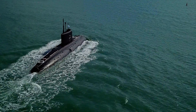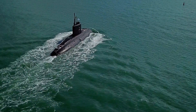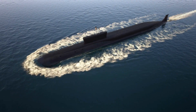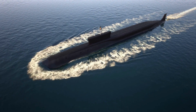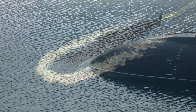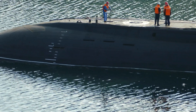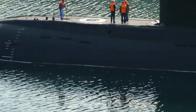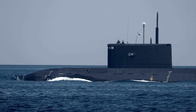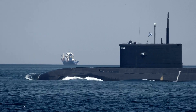The design and construction of the Virginia-class submarine began in the late 1990s, with the first submarine of the class, USS Virginia SSN-774, being commissioned in 2004. The development was a joint effort between the U.S. Navy and two shipbuilders, General Dynamics Electric Boat and Newport News Shipbuilding. Electric Boat was responsible for the design and construction of the bow and stern sections, while Newport News Shipbuilding was responsible for the construction of the midsection.